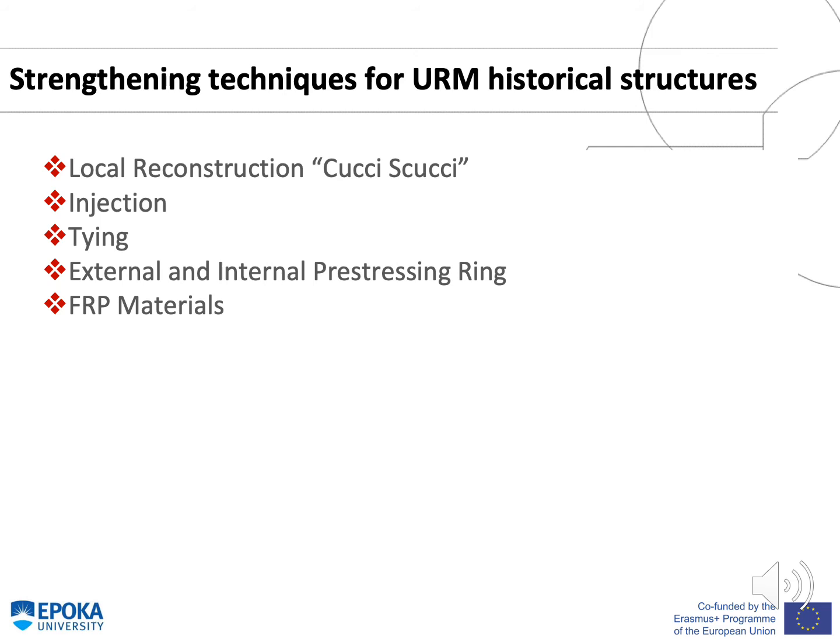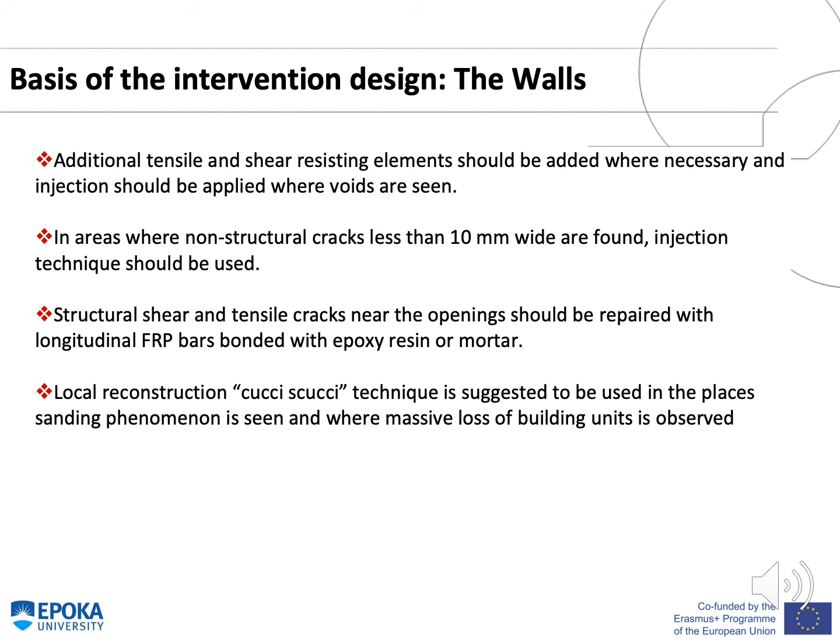Some of the strengthening techniques for unreinforced masonry historical structures are local reconstruction (the piecing-in technique), injection, tying, external and internal pre-stressing rings, and fiber-reinforced polymer (FRP) materials. The basis of intervention design is divided into two parts: for the walls and for the dome. Regarding the load-bearing walls, additional tensile and shear-resisting elements should be added where necessary, and injection should be applied where voids are seen. Structural shear and tensile cracks near openings should be repaired with longitudinal FRP bars bonded with epoxy resin. Local reconstruction is suggested where sanding or massive loss of building units is observed.